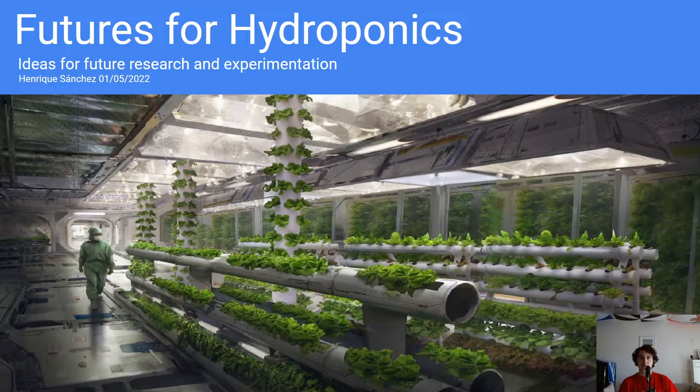Hello everyone, and welcome to another video. It's been a while since I made a video about hydroponics at all, so I thought I would do something really interesting this time. The title is Futures for Hydroponics: Ideas for Future Research and Experimentation.